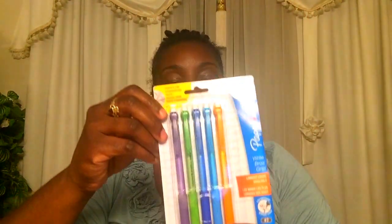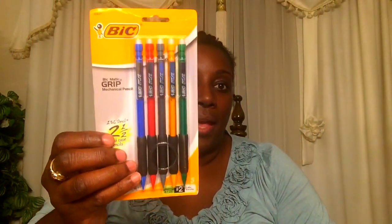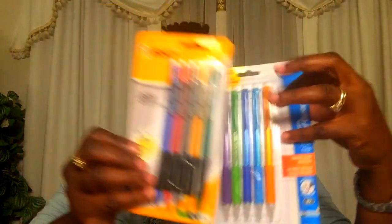My son, when he writes with pencils, he needs a grip on it. I found two different ones — these are Paper Mate mechanical pencils that have a grip on them, and they're only $1.29, which is a really good price. And I also found these Bic ones that also have a grip, and these are $1.99. So I got these for him for school.